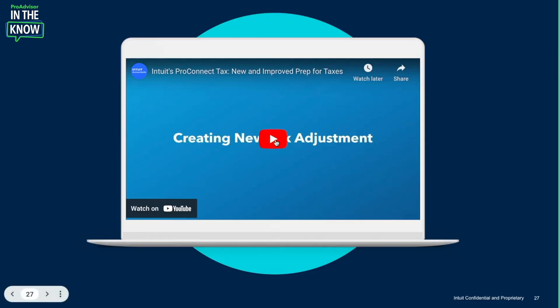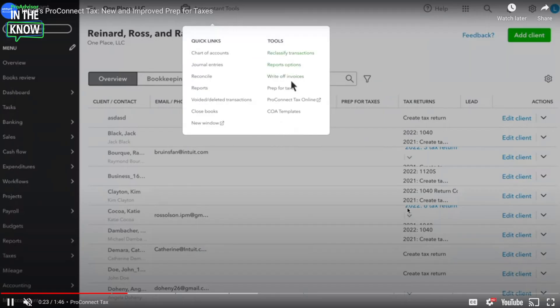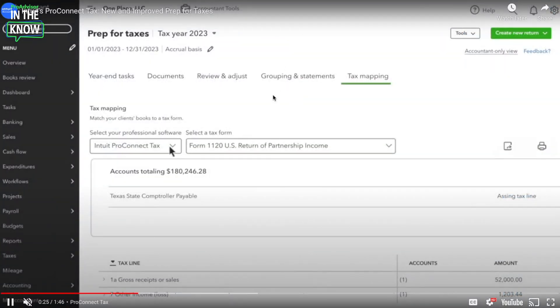We'll walk through the whole overview so that you can see how this all flows together. You'll see selecting Prep for Taxes and then selecting where you want this information to go and what form you want it to go into.